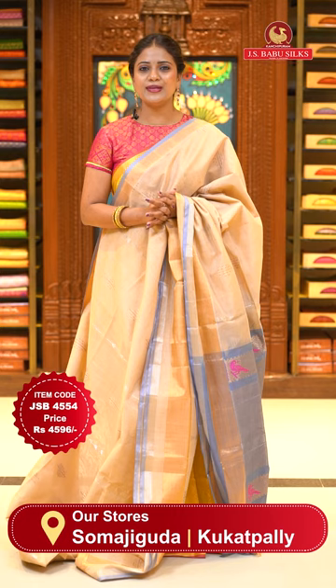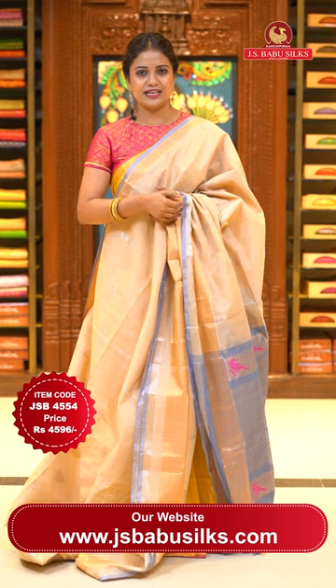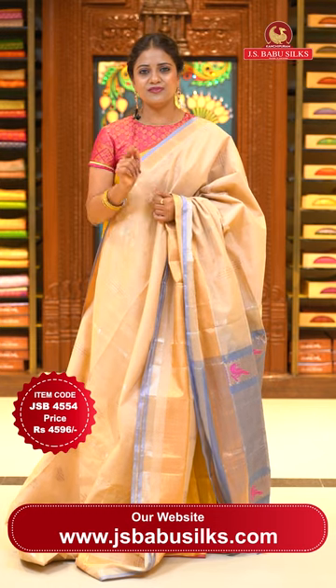We have a global courier service in India for 48 hours and shipping is completely free. There is an express delivery option in Hyderabad — that means on the same day you have your saree. And cash on delivery option within Hyderabad.